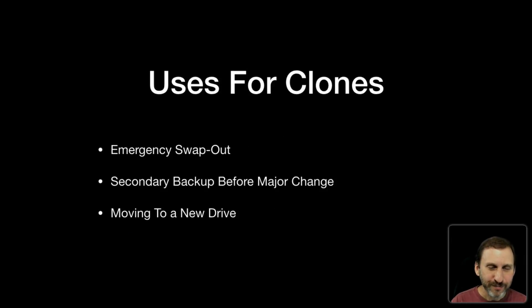Now there are still uses for clones. The primary use historically is an emergency swap-out. Imagine you've got a desktop tower with an internal drive. You undo a latch on the back of your machine, find the drive that failed, pull it out, take your clone on the same type of hard drive, stick it in, close the machine up, boot it up, and you're running again. This is great when you have critical machines at work where you want to make sure downtime is almost nothing — if your hard drive fails you can swap it out with your clone and get right back to work.